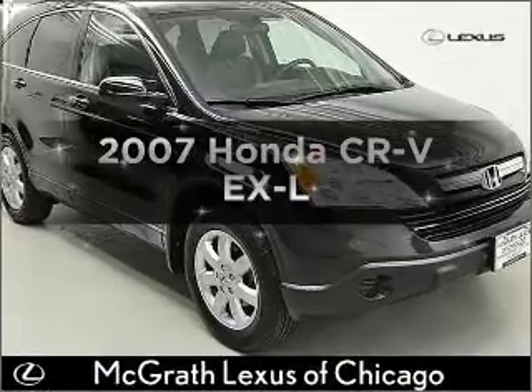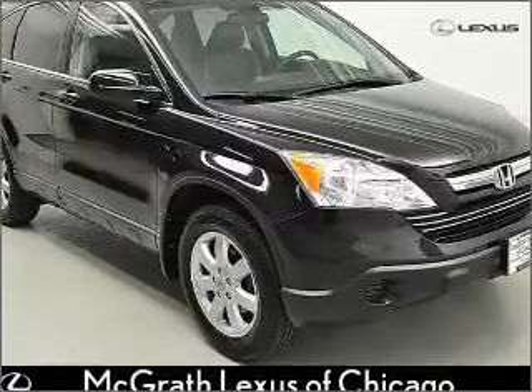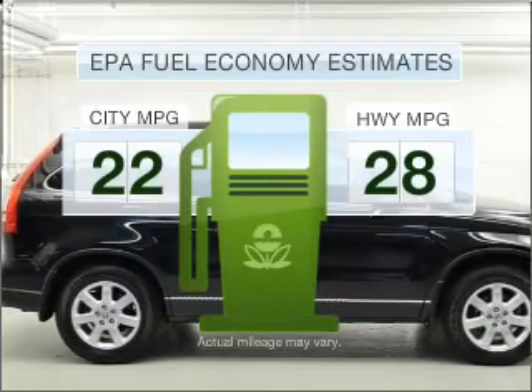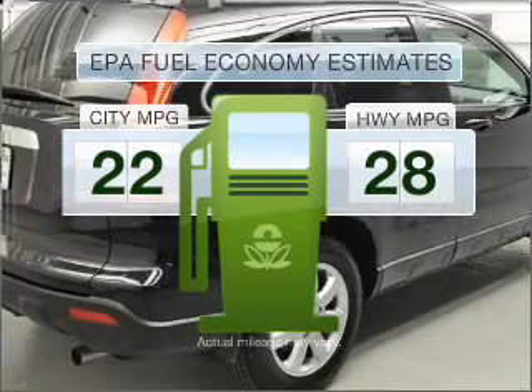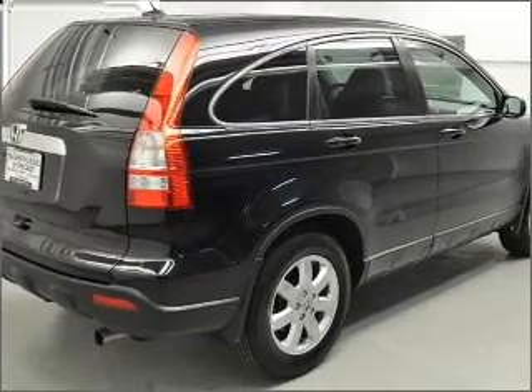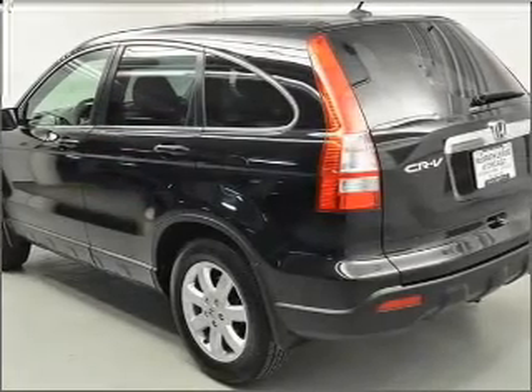Introducing the 2007 Honda CR-V. This is the set of wheels you've been looking for. Save your money and make fewer trips to the gas station when driving this fuel-efficient vehicle, featuring an efficient four-cylinder engine that responds smoothly to its five-speed automatic transmission.